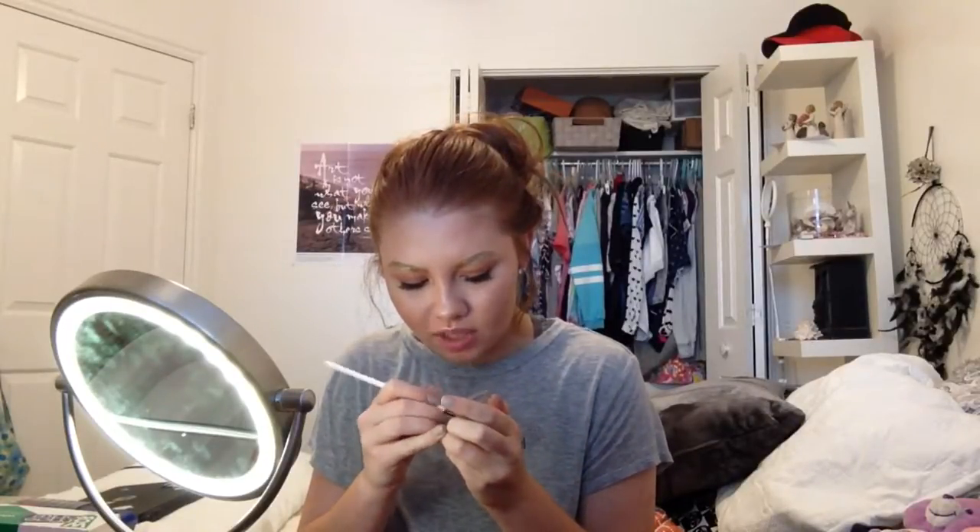They are very Vaseline-y but they have a lot of glitter to them — look at that glitter! Lots of glitter. So I'll just pack that onto my eyebrow. Oh my gosh, I love it!